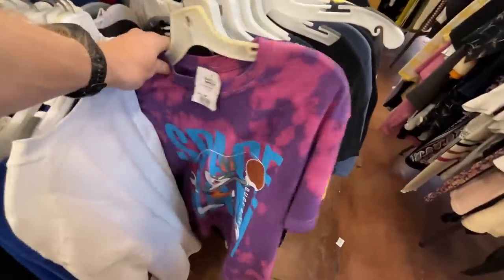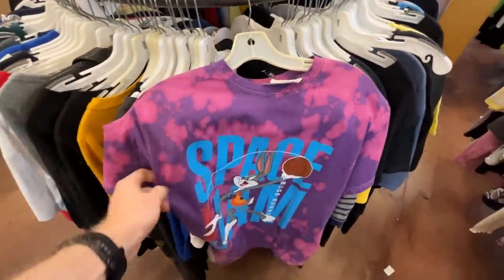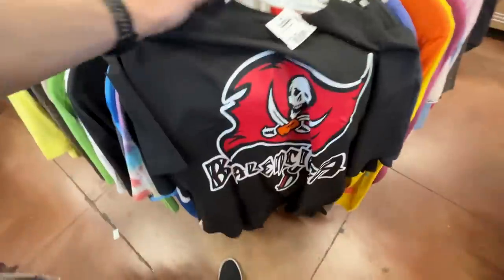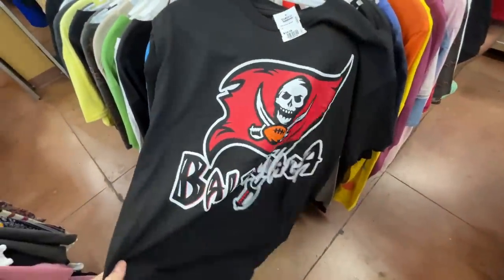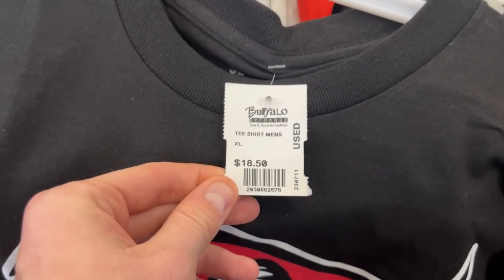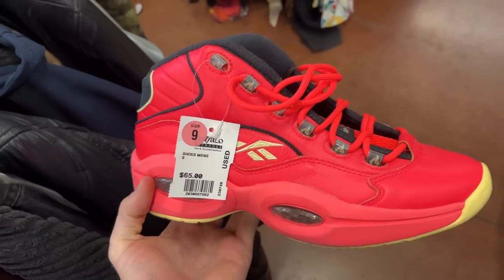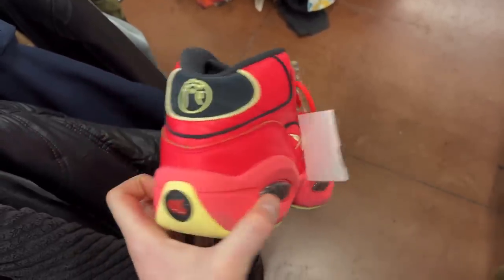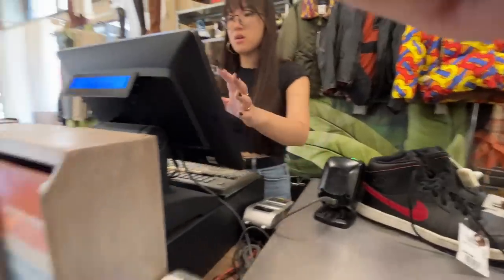Moving across to the t-shirts, I liked the look of this Space Jam tie-dye tee, but at $15 it was a little bit steep. This Balenciaga Tampa Bay Buccaneers collaboration was $18.50 — had to leave that behind too. These Reeboks were $65, super steep, but a very cool colorway.